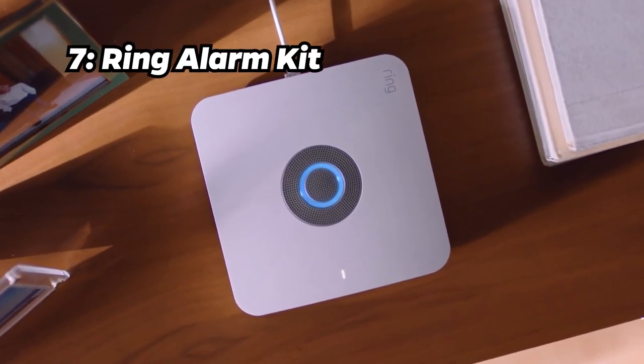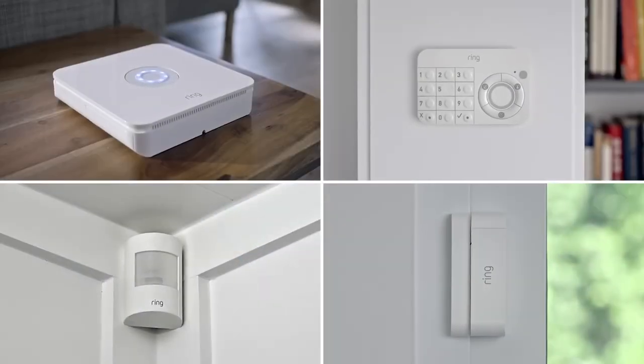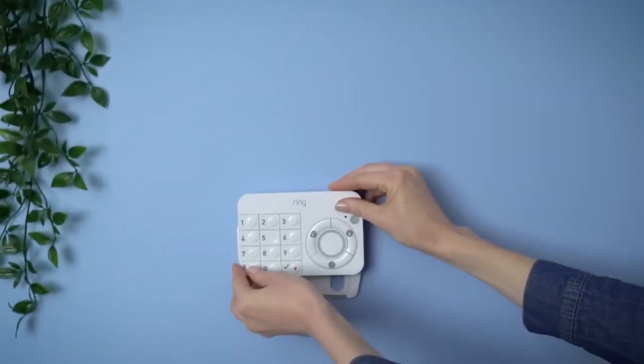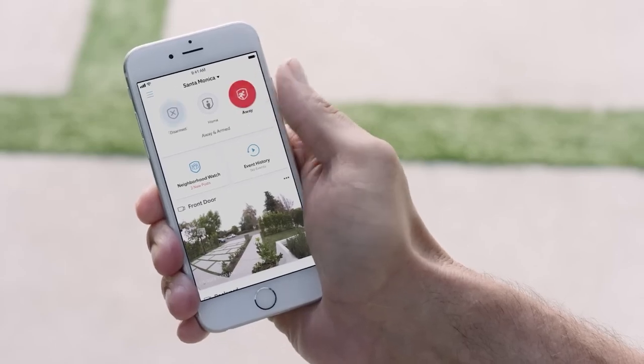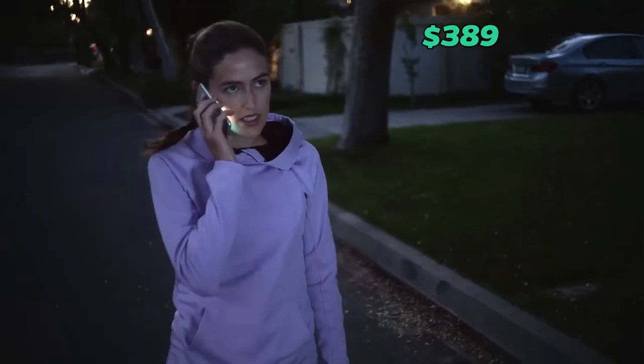Number 7: Ring Alarm Kit. At number 7, we've got the Ring Alarm 14-piece Kit. Safeguard your home with this comprehensive security system. The Ring Protect feature ensures professional monitoring with mobile notifications. Currently available with a free 30-day Ring Protect Pro subscription for a price of $389.